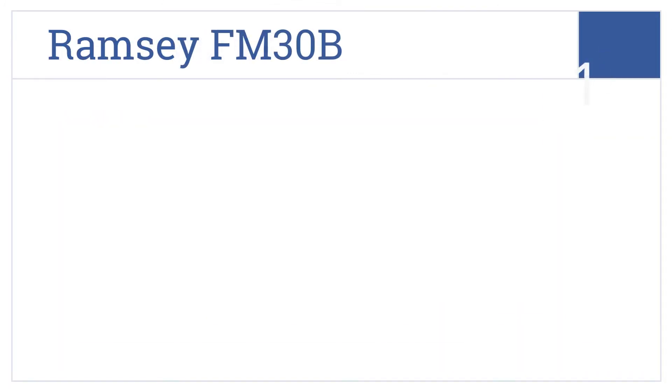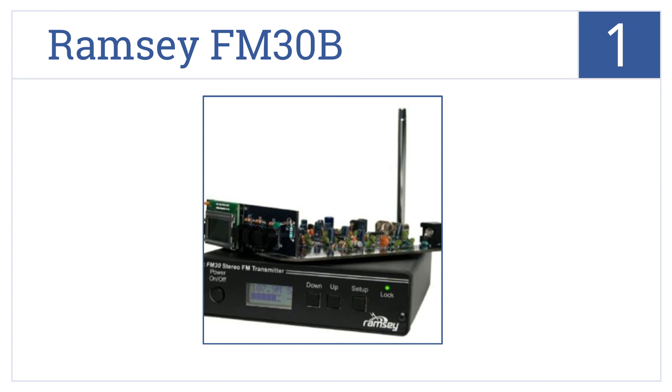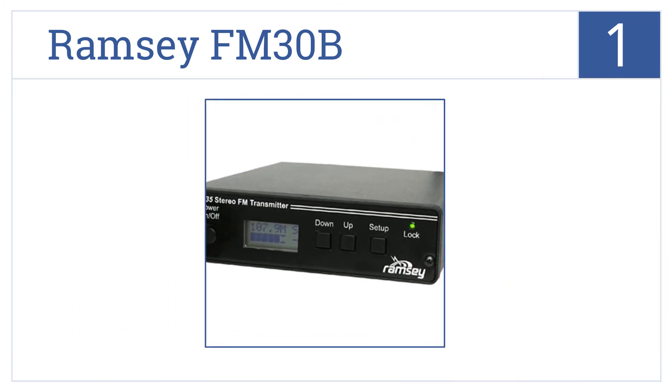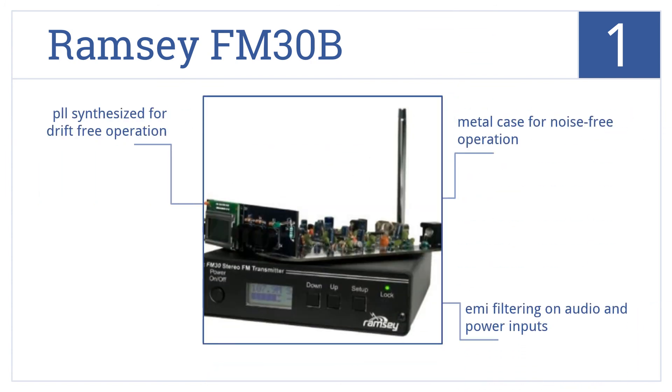Taking the number 1 spot on our list, the Ramsey FM30B expands on the brand's high performance and is now available as a do-it-yourself kit using through-hole technology. It comes in a metal case for noise-free operation and features EMI filtering on audio and power inputs, and is PLL synthesized for drift-free operation.